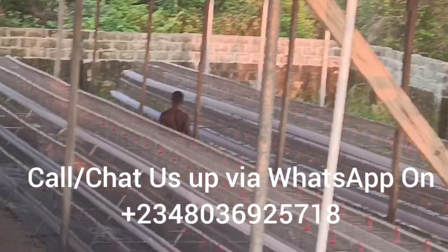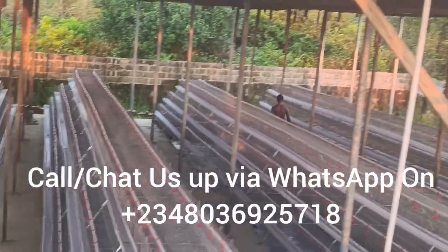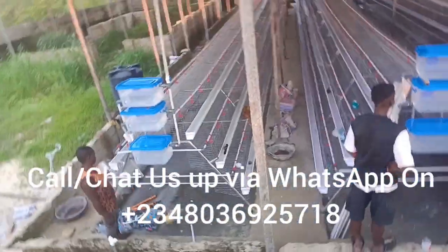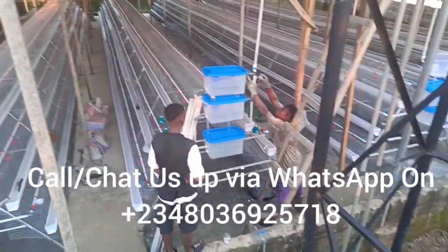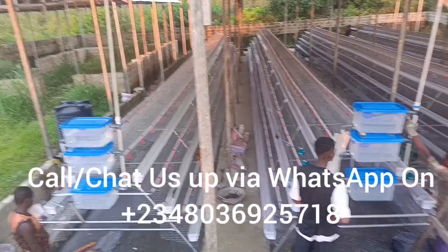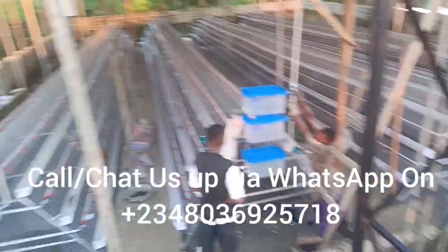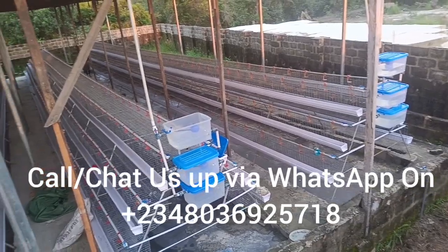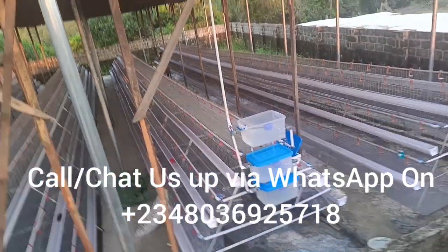We have them on three tiers and four tiers — that is, we have the 96 capacity, 120 capacity, 128 capacity, and 160 capacity. These are designed to suit customers irrespective of where they are. We can fabricate the same. If you want the fabricated one, this is a sample of our fabricated local cages.